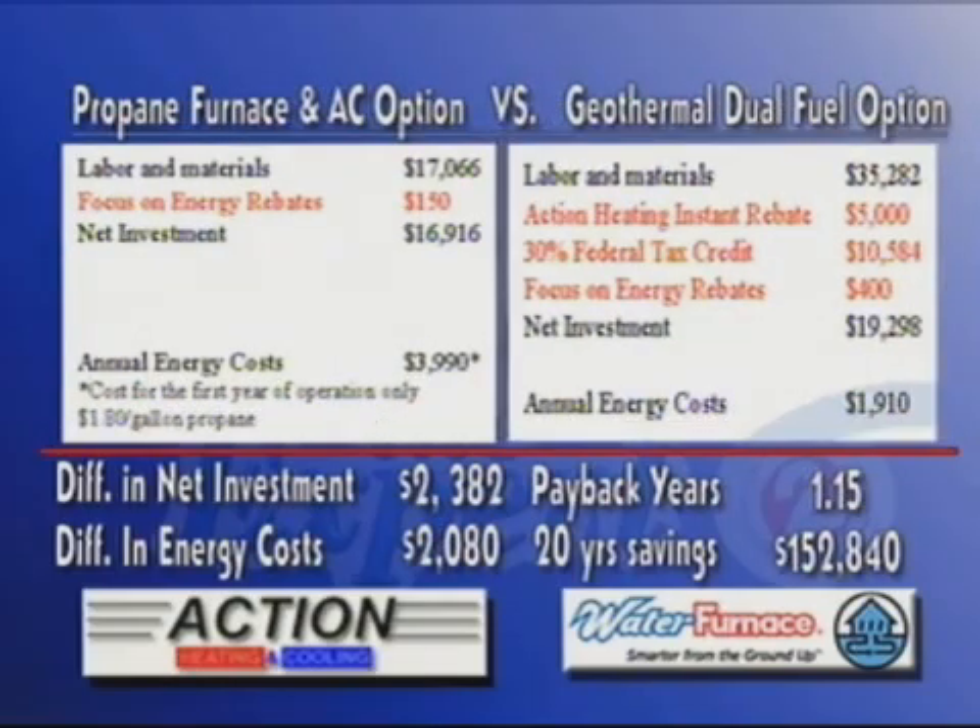Now if you're in rural areas, geo can really help you save some money. Because now you're looking at a more expensive fuel, typically propane — and fuel oil is even more expensive than that. We're looking at the same investment cost for the system and the same rebates, but the difference in operating the two systems is bigger because propane is more expensive. You end up with a 1.15 year payback.